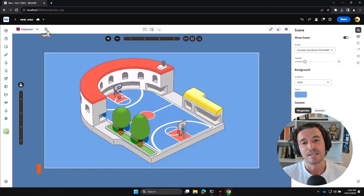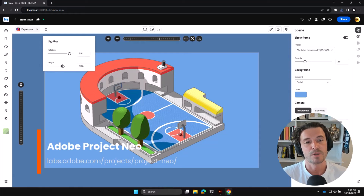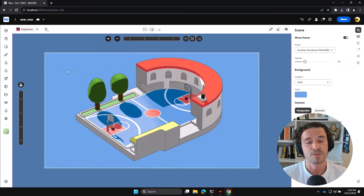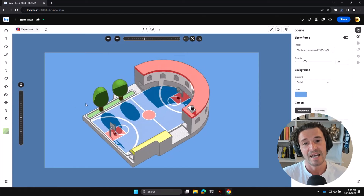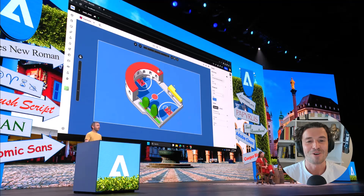Project Neo is a new creative tool from Adobe that allows designers and illustrators to produce geometric artwork, icons, and unique dimensional shapes with simple controls and commands similar to Photoshop and Illustrator. It aims to help in the creation of geometric graphics in minutes rather than hours.